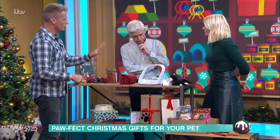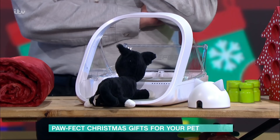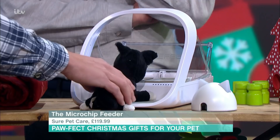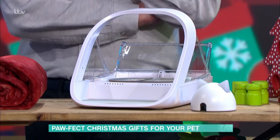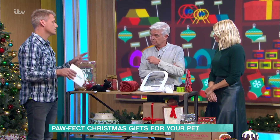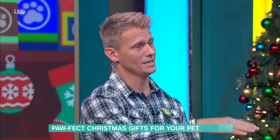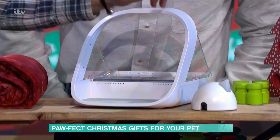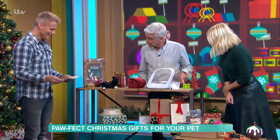This is a SureFeed microchip feeder. The kitten is microchipped, so when it approaches the bowl, the lid opens up and allows it to eat. It's £119.99 from SurePetCare.com, though there are cheaper models available. It's great if you've got two cats and one is greedier than the other — the feeder only opens for the microchipped cat, stopping interlopers. There's also a hub that connects via an app and actually weighs how much food the cat has eaten, then sends a message to your phone.